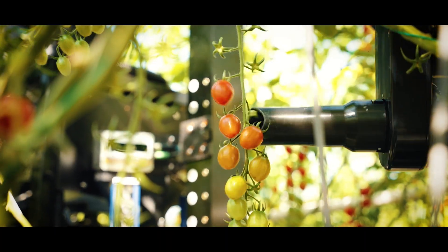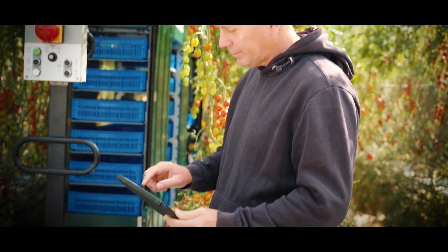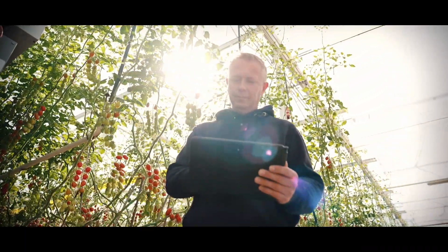Thanks to the robot fleets and day and night harvesting, we can complete the harvesting process with fewer people. This allows us to perform other crop work to a higher level and elevate our entire business operations.